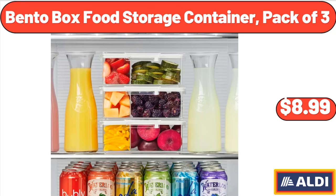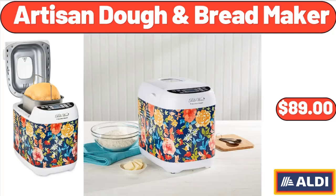Bento Box Food Storage Container, Pack of 3, $8.99. Artisan Dough and Bread Maker, $89.